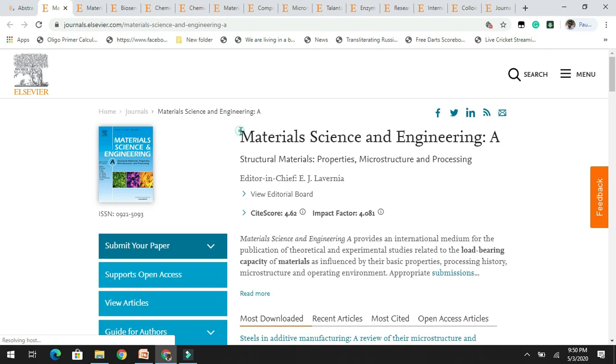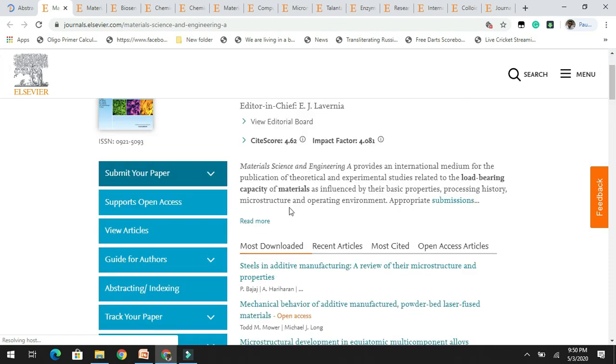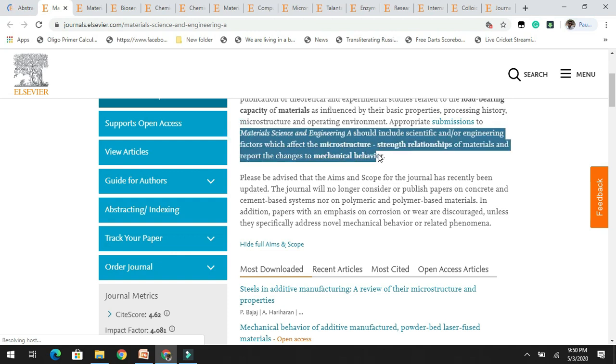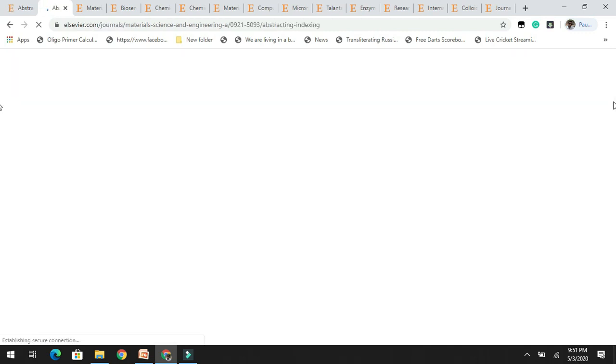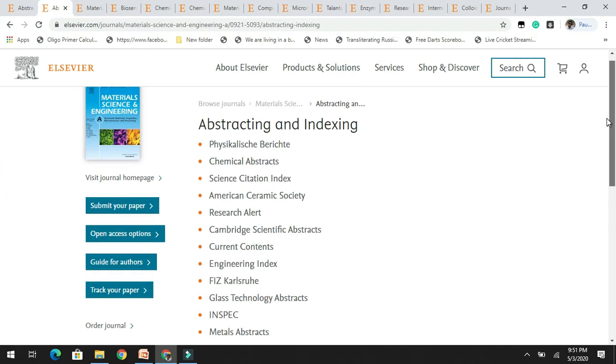The next journal in the list is Materials Science and Engineering A. It is a structural materials — properties, microstructure and processing — journal and it has an impact factor of 4.0. You can read the complete aims and scope; the journal invites articles related to material science. You can see recently published articles and most downloaded articles. This journal is also indexed by Scopus, so if your research is related to material science, please do consider it.